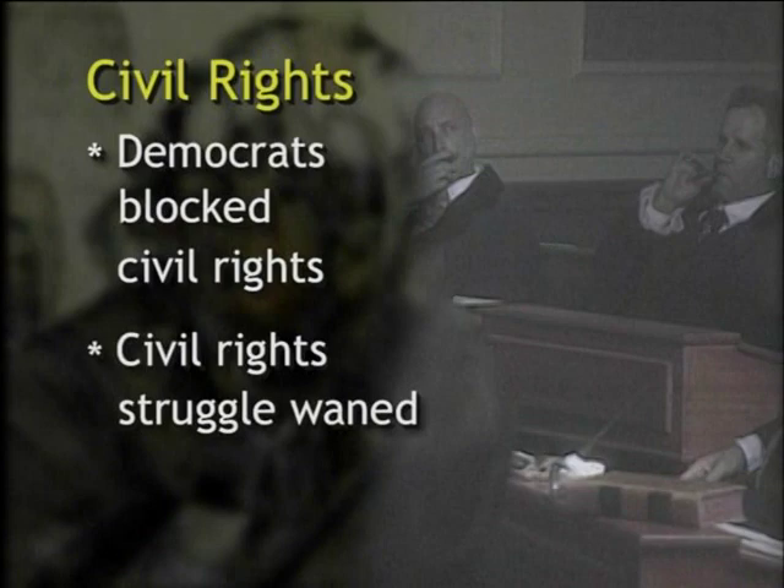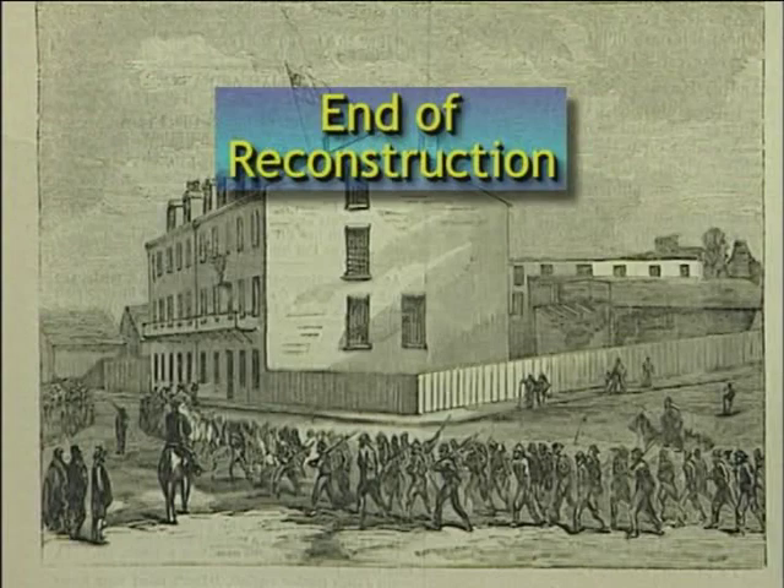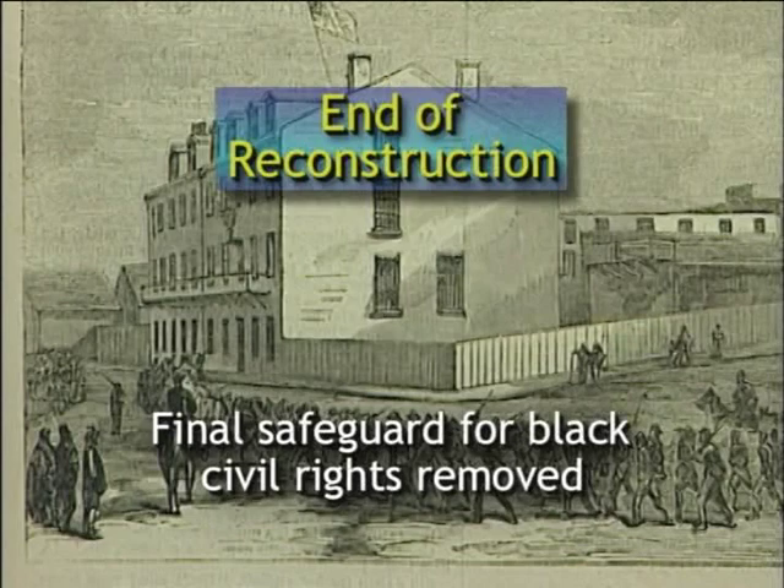However, not only did Democrats gain the U.S. House in 1876, but they were able to bring Reconstruction to a close by having all federal troops withdrawn from the South, thus removing the final protective barrier between black Americans and those Democrats aggressively seeking to violate their newfound civil rights.